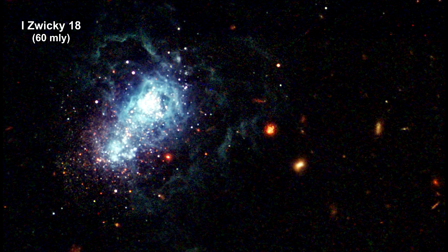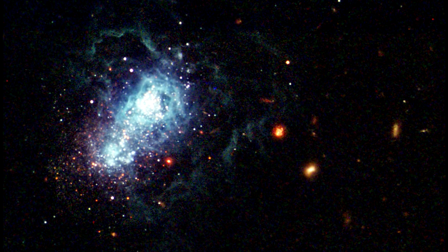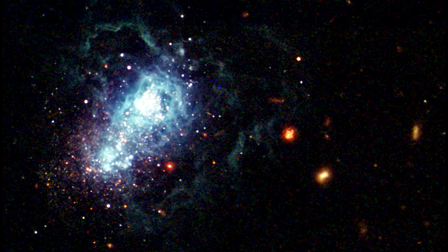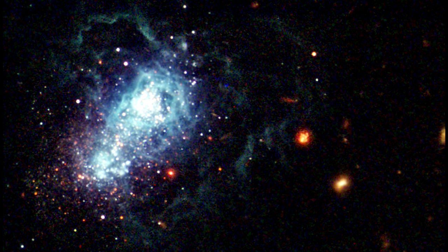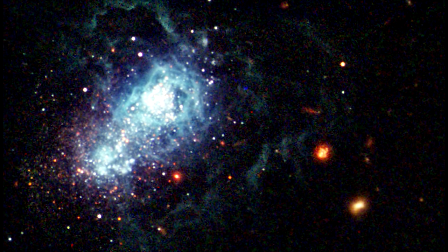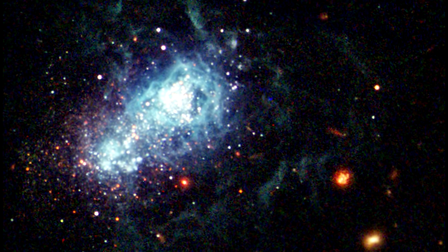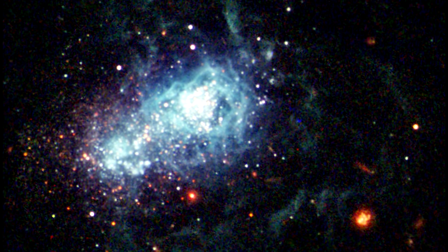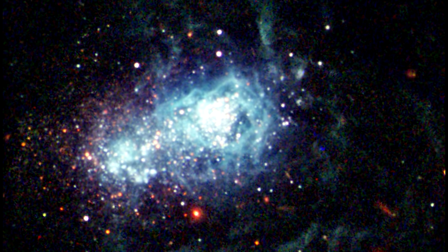Eizwicky 18 is classified as a dwarf irregular galaxy and is much smaller than our Milky Way. The concentrated bluish-white knots embedded in the heart of the galaxy are two major starburst regions where stars are forming at a significant rate. The wispy blue filaments surrounding these regions are bubbles of gas blown away by stellar winds and supernova explosions from a previous generation of stars, now heated by intense ultraviolet radiation from hot, young stars. White-reddish stars also visible are thought to be around 10 billion years old.